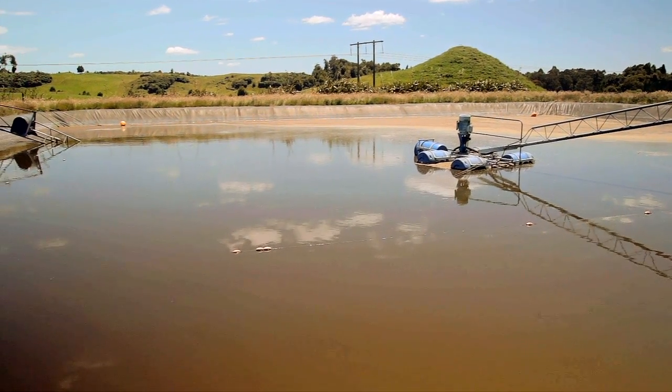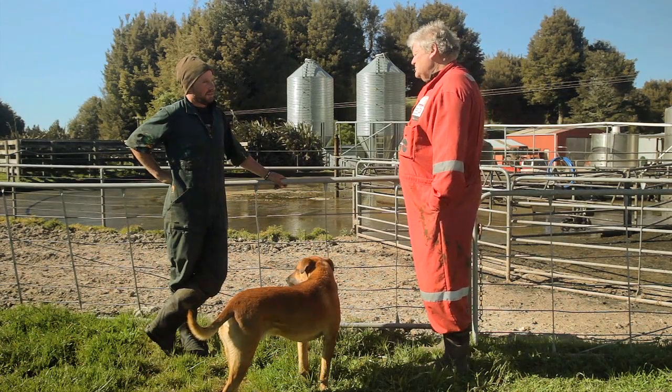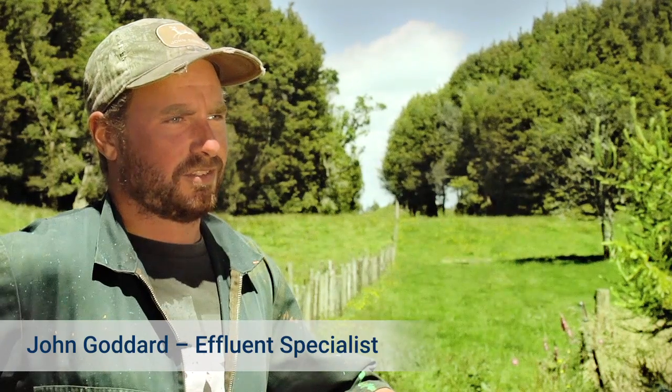We know the amount of nitrogen going on to each paddock in any given year. But any system is only as good as its operator. We're lucky to have John on board — he knows the system back to front. We've set up our system so it's easy to operate.